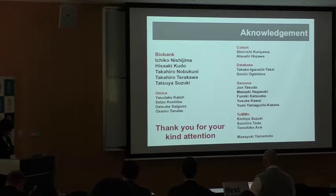Thank you, Naoko, for the precise presentation. This presentation is now open for discussion. Any questions or comments, please?